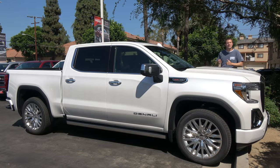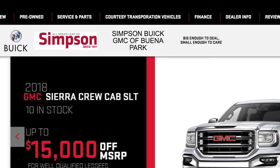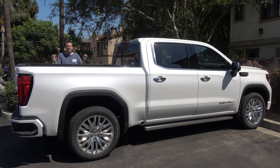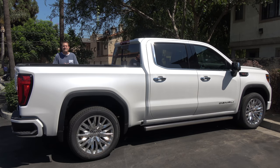I've borrowed this Sierra Denali from Simpson Buick GMC here in Buena Park, California in Orange County, where the new 2019 Sierra has just started to roll in. And clearly, it's going to be a big hit. I say that because this truck is very impressive and frankly, it always has been.